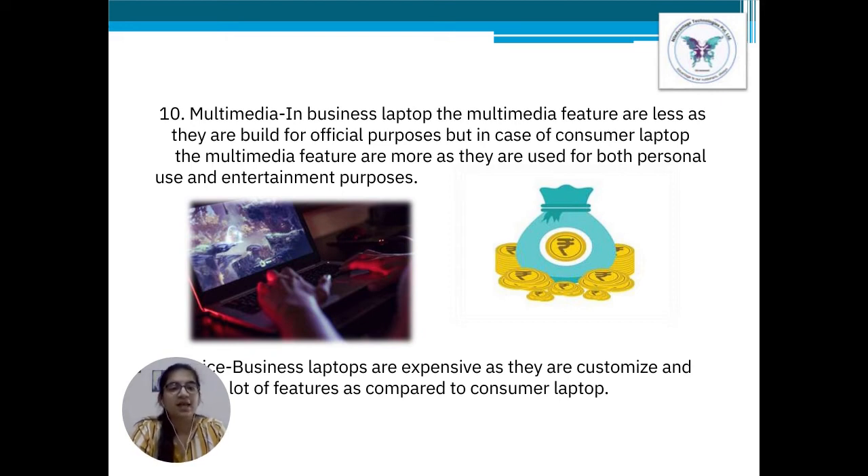Point number 11: Price. Business laptops are quite expensive as they can be customized and modified according to the needs of the company and its employees.